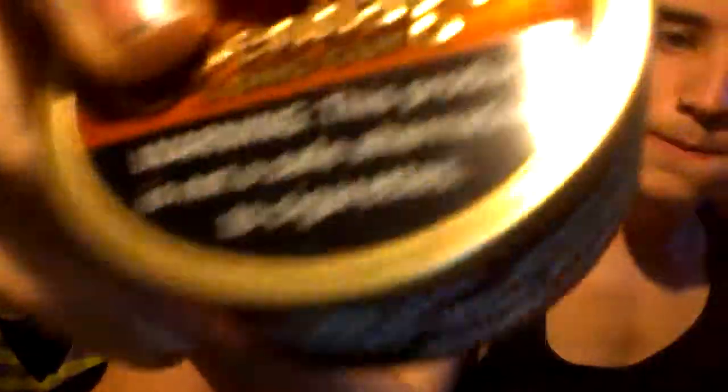Let's look at the can. This is the dollar ninety trial offer for newbies. It's got an orange and yellow top — sweet tea color — and it says Southern Blend. It's usually the same price as Copenhagen Wintergreen, about two sixty-seven. Got the standard warning label down here about smokeless tobacco.